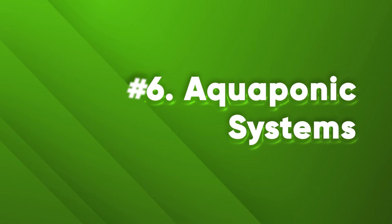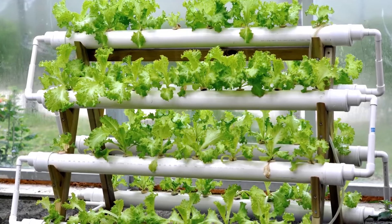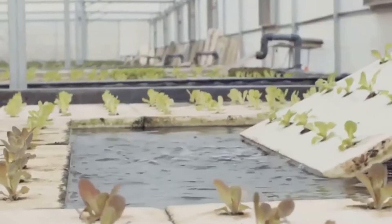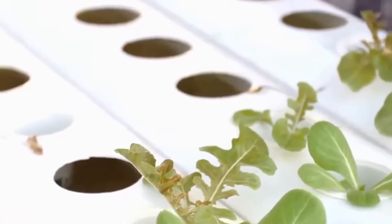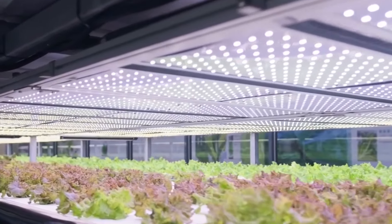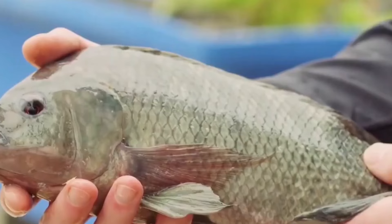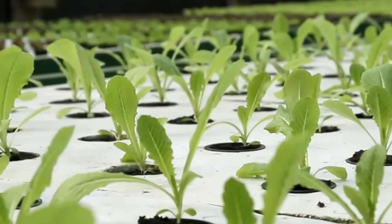Number 6: Aquaponics Systems. Aquaponics combines aquaculture — the raising of fish — with hydroponics, the growing of plants without soil. It is a symbiotic relationship where fish provide nutrients for the plants, and the plants filter the water for the fish. Futuristic aquaponics setups use advanced technology such as smart sensors, LED lighting, and modular structures to produce fish like tilapia and trout alongside plants like lettuce, spinach, tomatoes, and herbs, in a controlled environment using less water and land, while reducing chemicals, waste, and pollution.